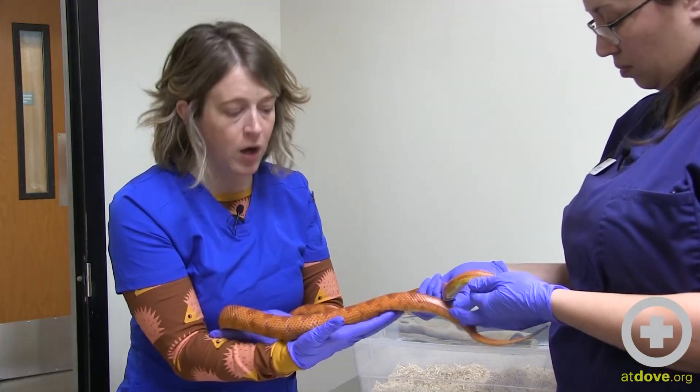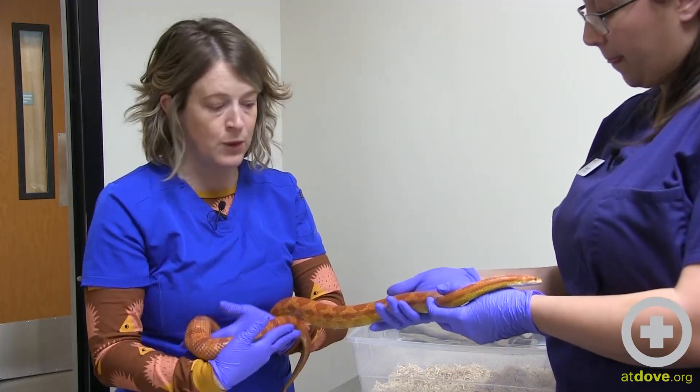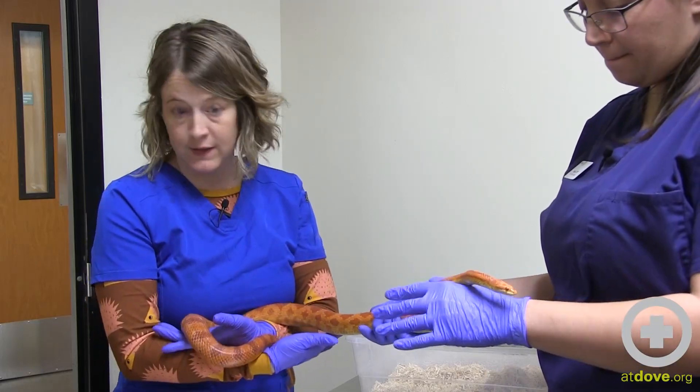Husbandry issues are by far the number one reason we see reptiles in clinics for evaluation.